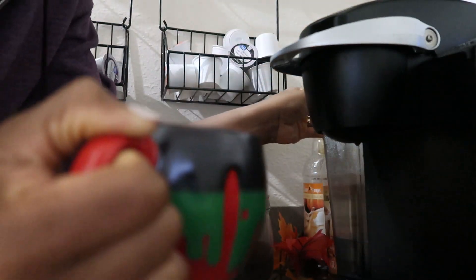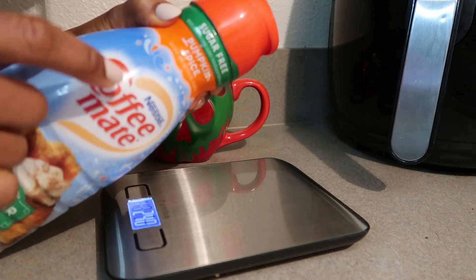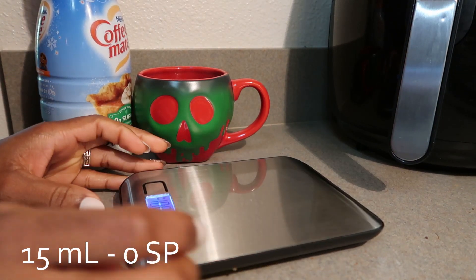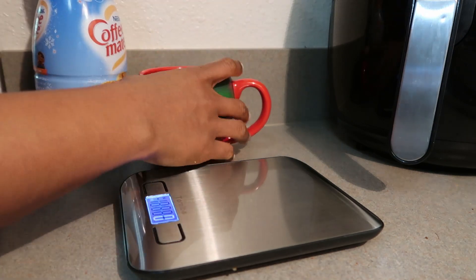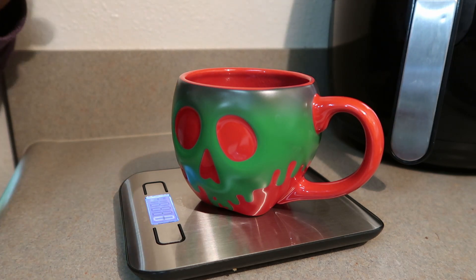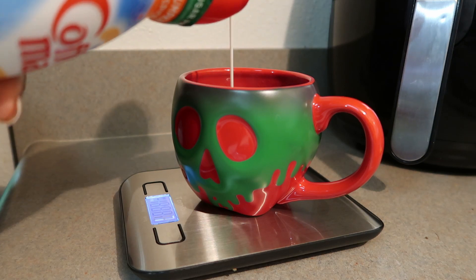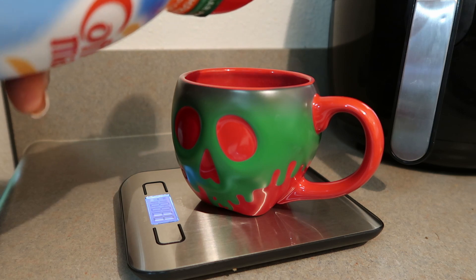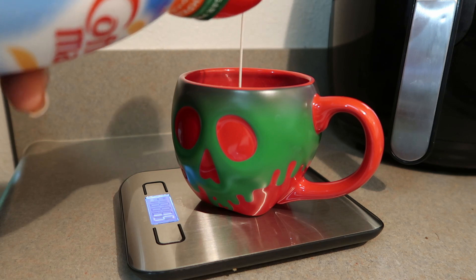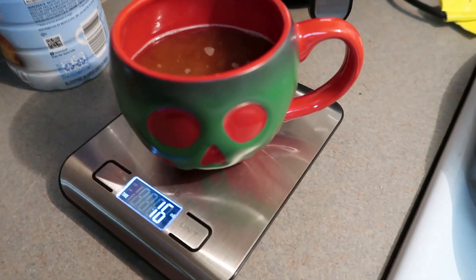I'm going to be using the Coffee Mate sugar-free pumpkin spice creamer — 15 milliliters — because that is going to keep my coffee at zero smart points. I always get so nervous about measuring, but it's not a big deal if I go over a couple of milliliters. Okay, so 16 milliliters today — we're still going to count that as zero points, but even if I counted it, it would just be one point.